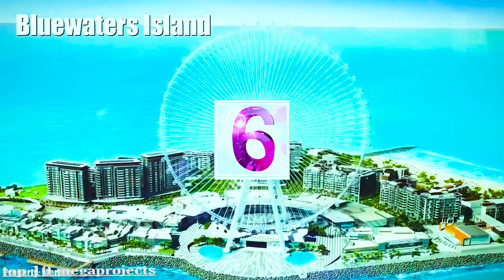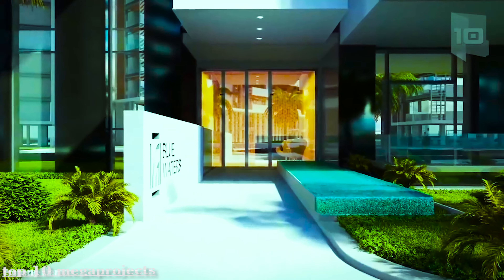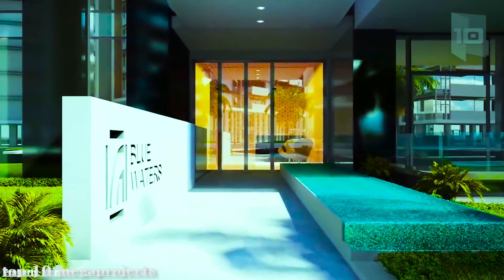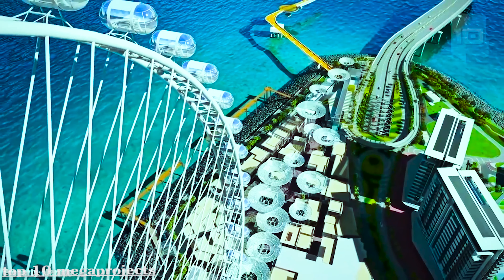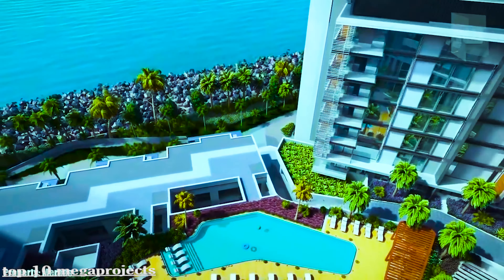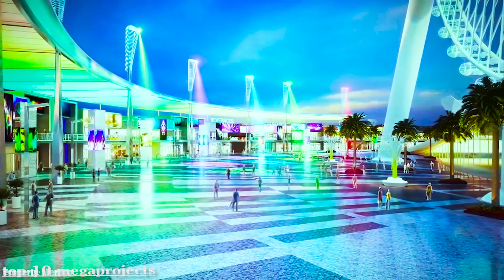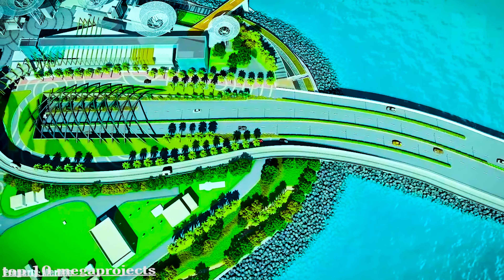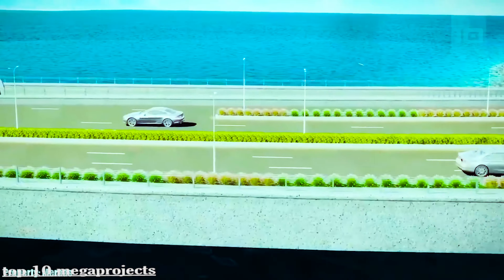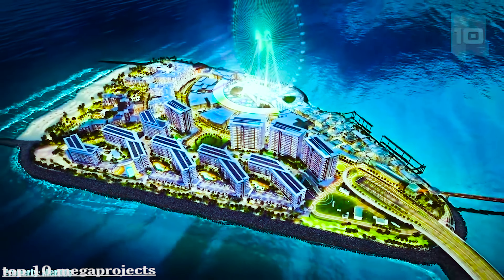Blue Waters Island is an artificial island located 650 feet from the coast, featuring residential, commercial, and leisure areas. It will have the largest Ferris wheel in the world, called the Eye of Dubai, measuring 688 feet high with a capacity for 1,400 people. The main entrance will be a bridge of 0.87 miles in length, and the island is expected to attract more than 3 million visitors a year.